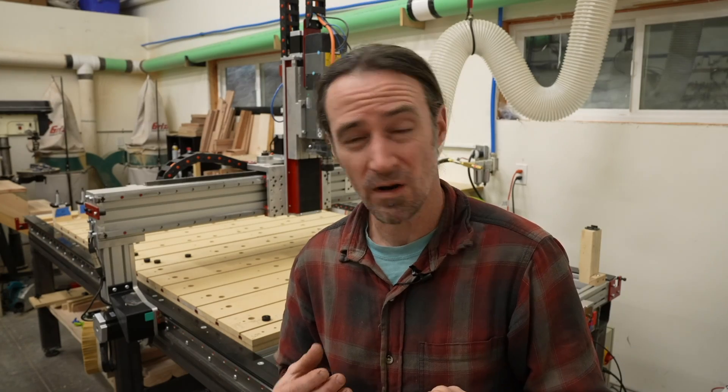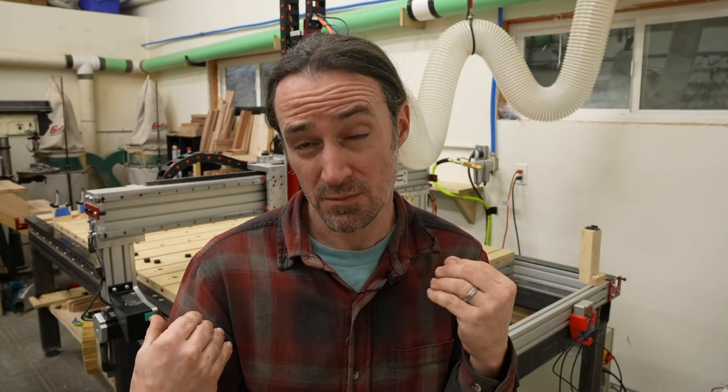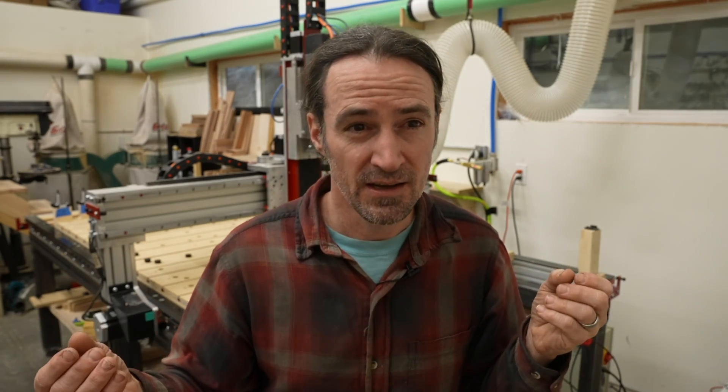I really like that Avid uses a PC with Mach 4 to control the machine. Having a large-format screen to see what's going on is just a lot better than a tiny little pendant. Phantom and a lot of other machines, for their base price, are controlled by a pendant. With a full-size PC and large display, you can see so much more information at a glance - your current position, what tool paths are going to be executed, a virtual representation of the cut, and lots of buttons for common tasks.